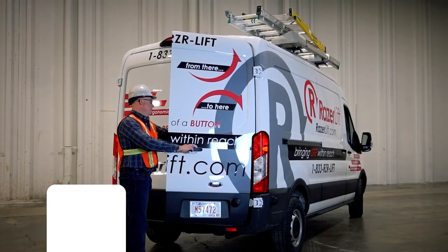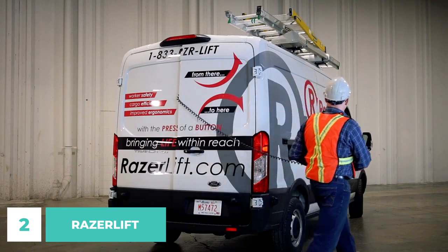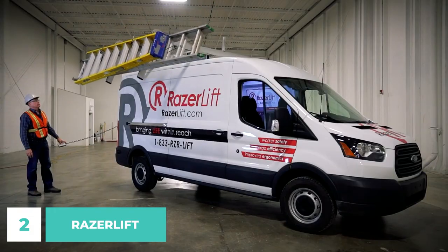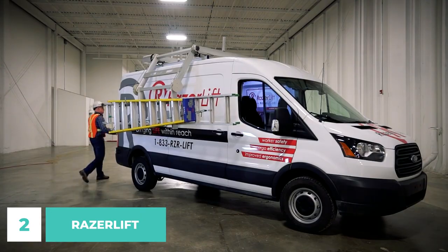Number 2. With the push of a button from the ground, the electric motor-powered Razor Lift can descend goods from a vehicle's rooftop to mirror height. The Razor Lift ushers in a brand new era in cargo management thanks to its revolutionary improvements in security, injury prevention, and convenience.